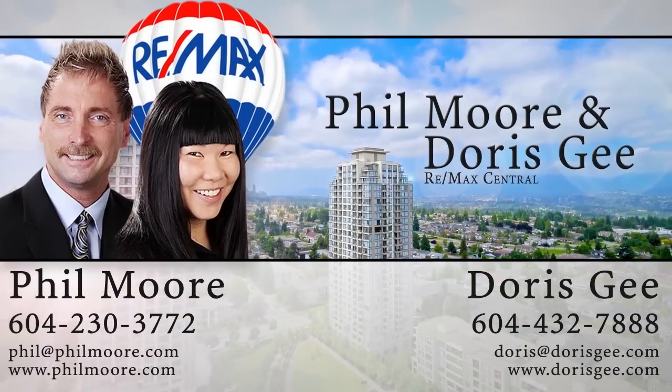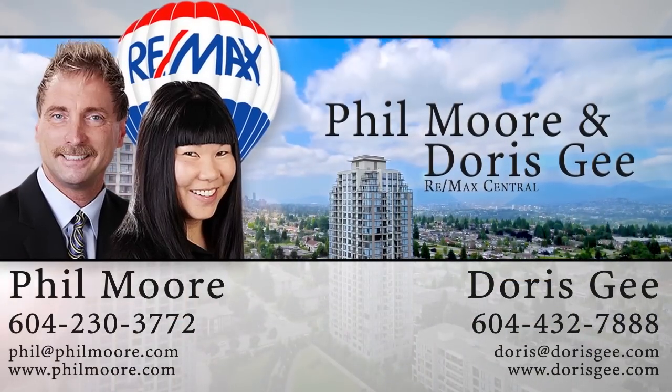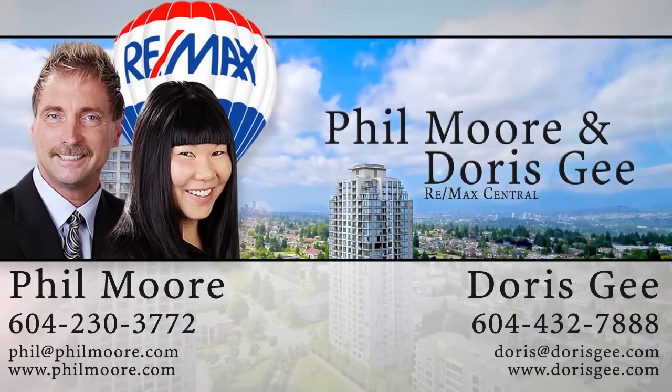For more information about this home, or to schedule a private viewing, please contact Phil Moore and Doris G.